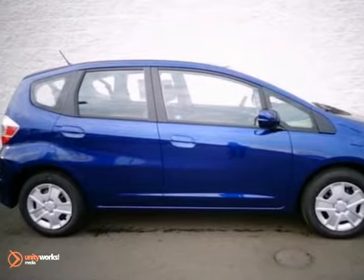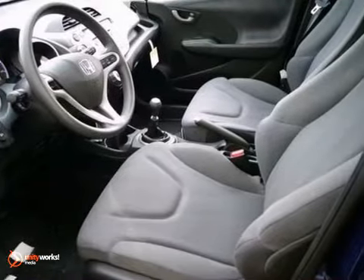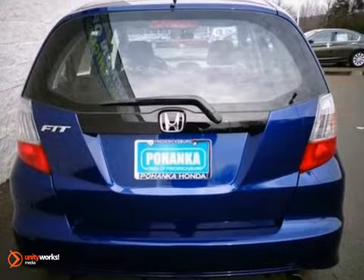How much gas are you going to start saving once you're riding home in this good-looking 2013 Honda Fit? Take this great Fit down the road and you'll fall in love with driving all over again. We'd love to have you take this Honda Fit for a test drive. You won't be disappointed.